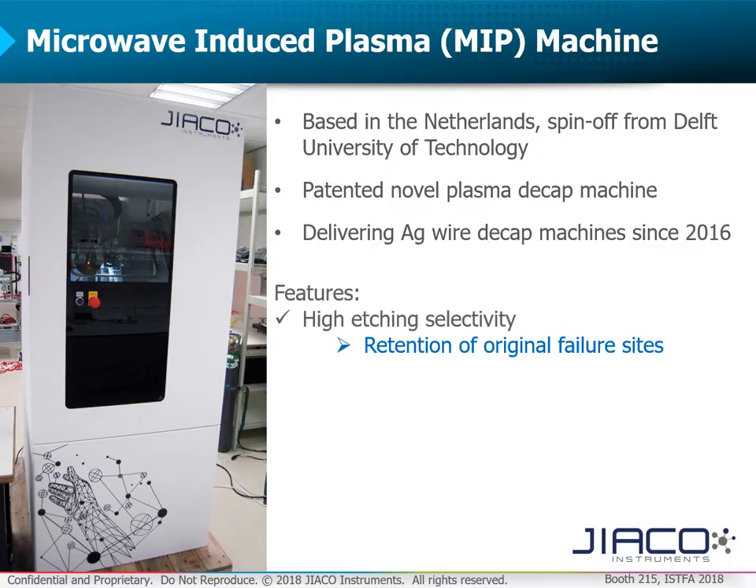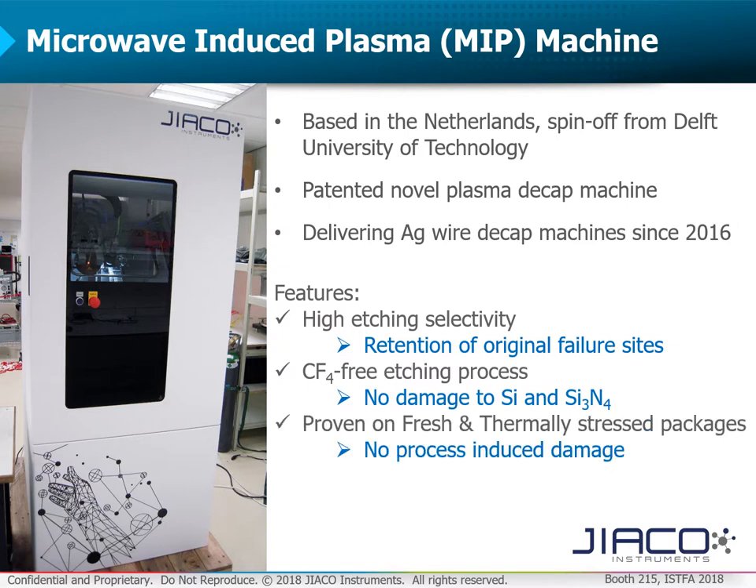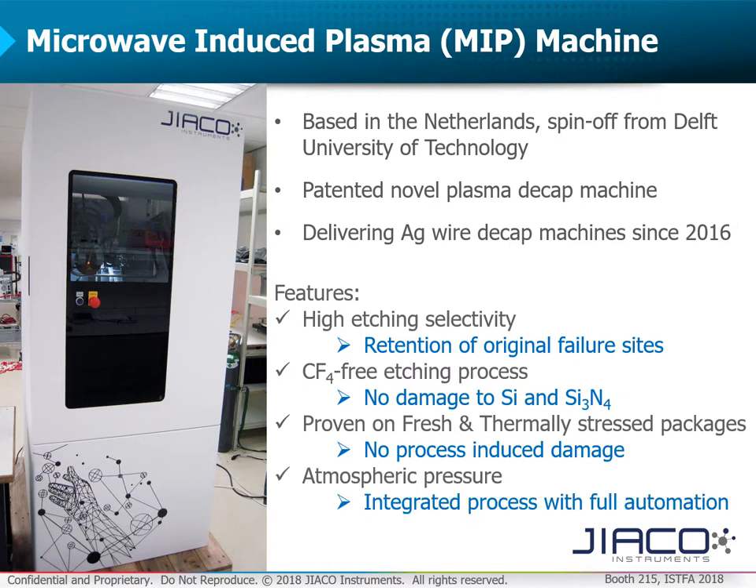MIP has high etching selectivity, so original failure sites like corrosion, contamination, and metal migration are retained. CF4-free etching process means there is no over-etching of the silicon die or passivation layer. MIP is proven for both fresh and thermally stressed packages, all without process-induced damage, and MIP operates at atmospheric pressure, making it a fully automated process.